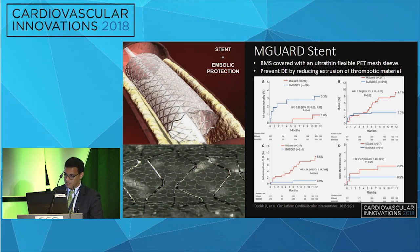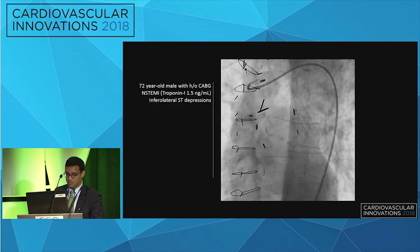The M-Guard did show decreased episodes of distal embolization; however, it was associated with more frequent stent thrombosis and target lesion revascularization.